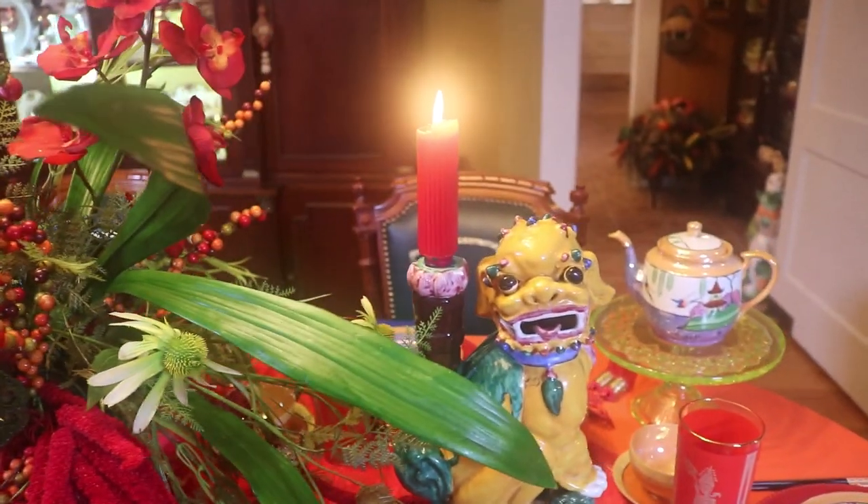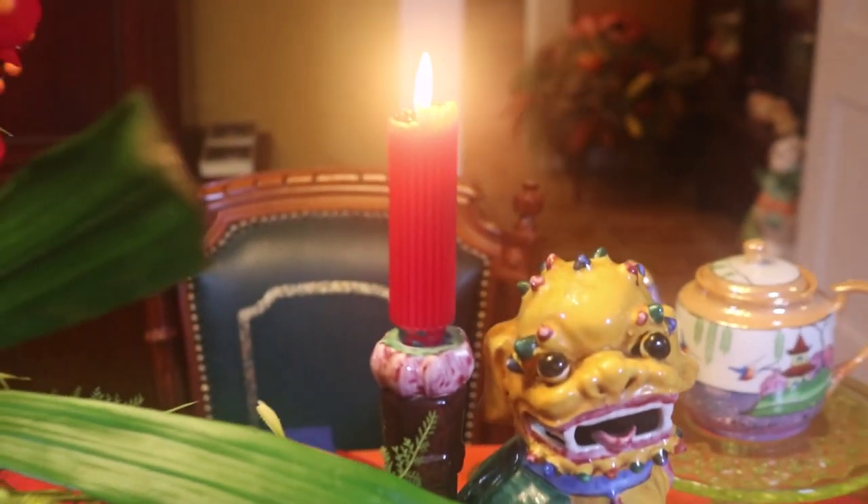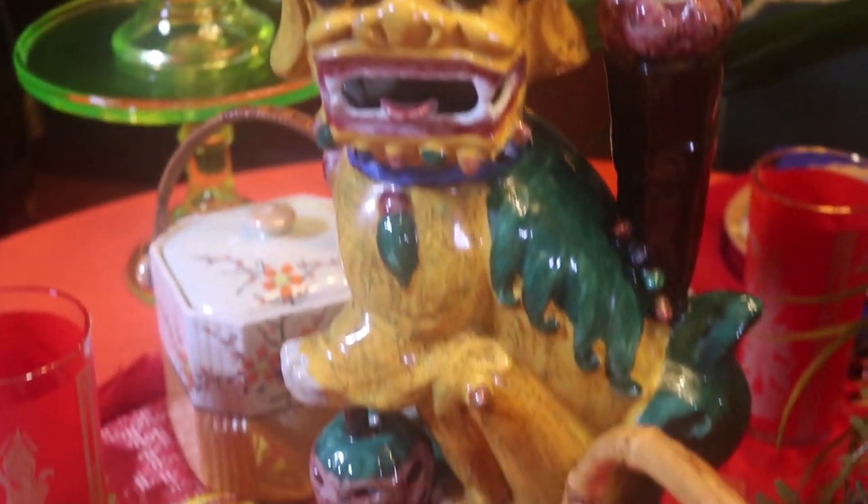And on each side, I've used my foo dogs. Those are one of my favorites — they wind up on most of my Asian themed tables.